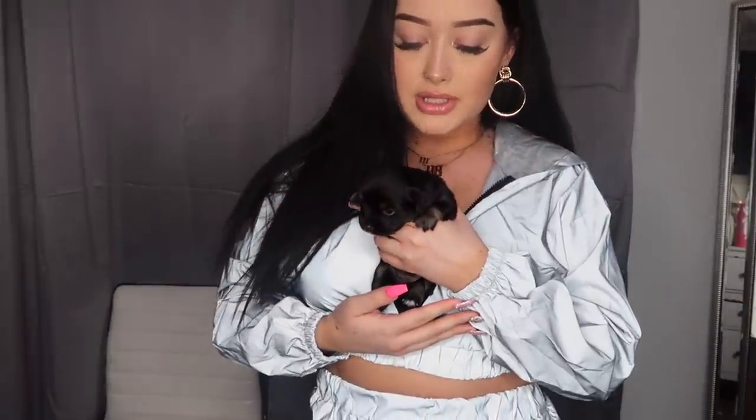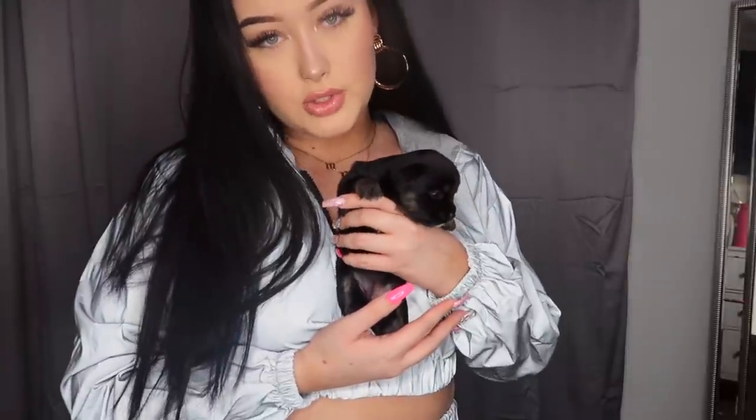This is my new dog — her name is Chanel. I'm not really allowed to be playing with her or holding her right now because she's only three weeks old.